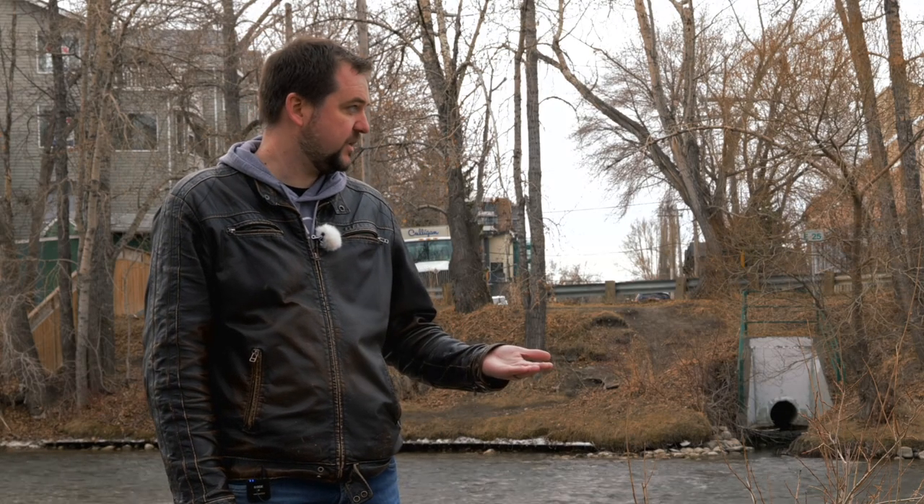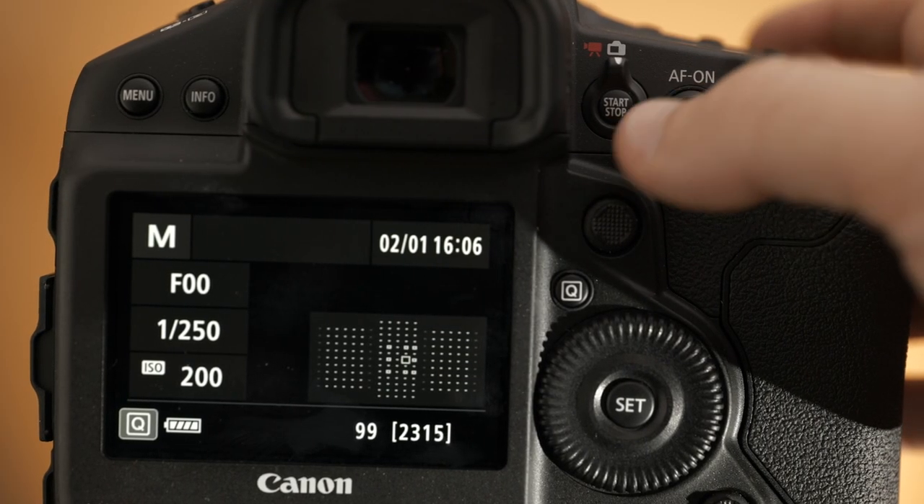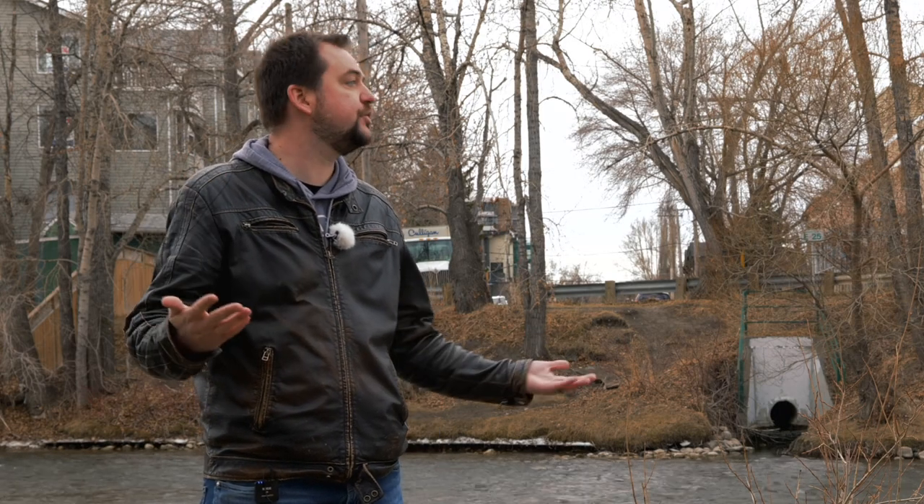One thing on the 1DX series I'd love to see here is the touch control on the AF-On button. If you had a joystick, touch control on the AF-On button, and eye control all together, that would be awesome — you could just choose whatever works best for you.